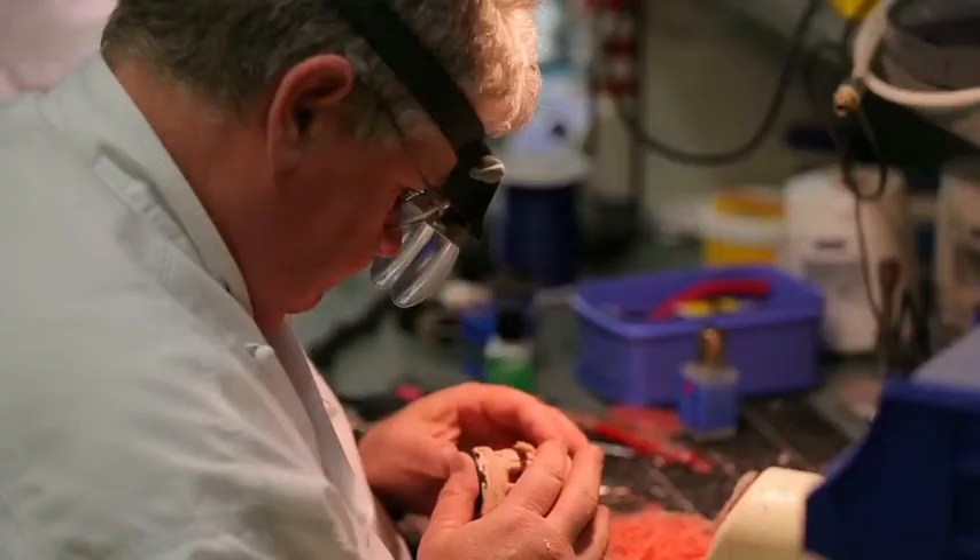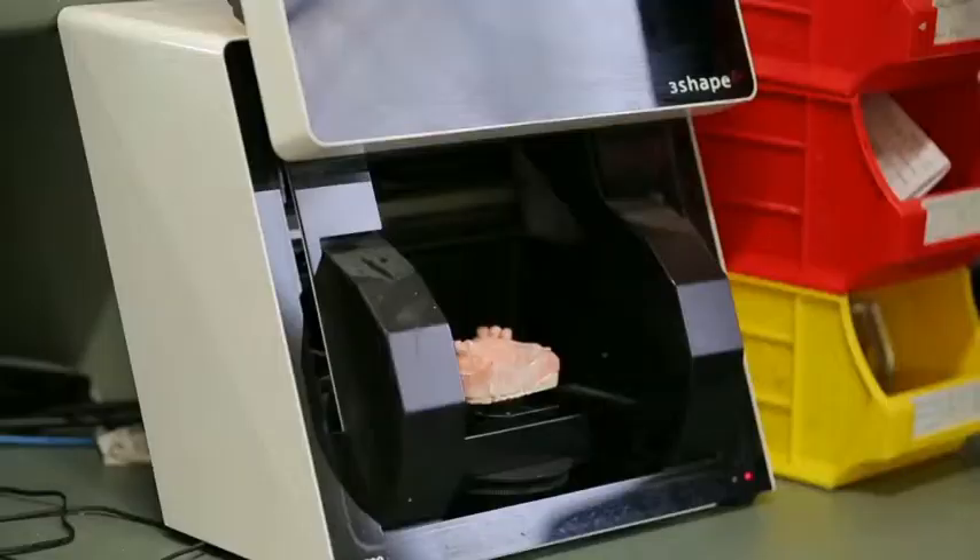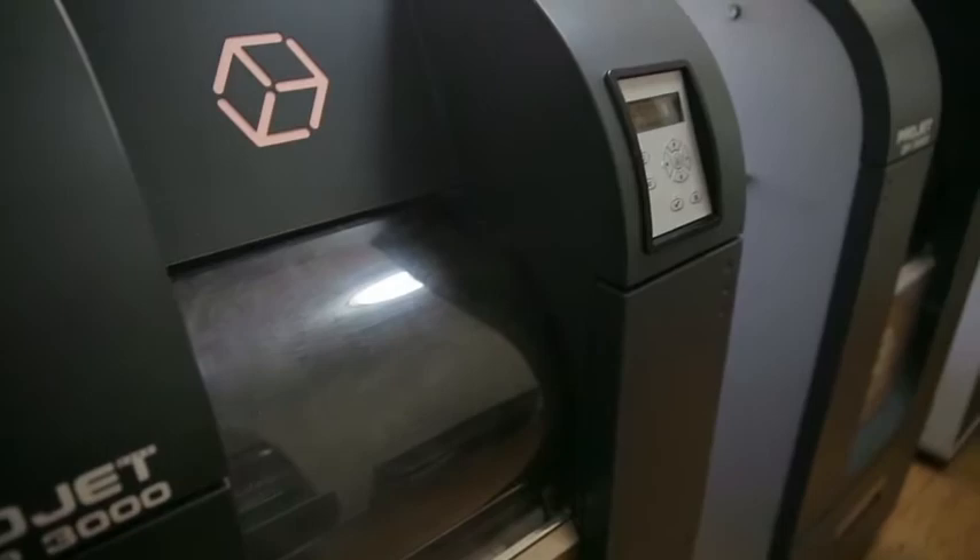The Denture Clinic has over 35 years of experience and knowledge to give you the best you can get. Find out more at dentercast.com.au.